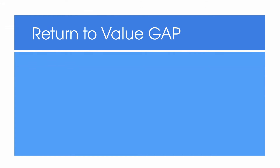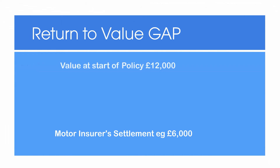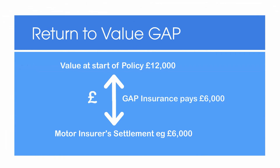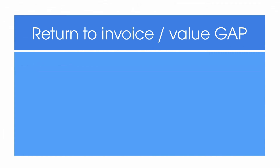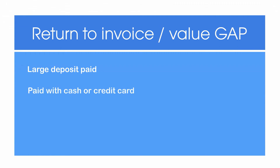Return to value gap pays up to the difference between your motor insurer settlement and the market value of your car when you took out the policy. This allows for buying the car privately or buying a gap insurance policy sometime after the original car purchase. Return to invoice and return to value are particularly suitable if you have paid a large deposit for your car, or you have paid entirely with cash or a finance type not covered by the finance gap policy.